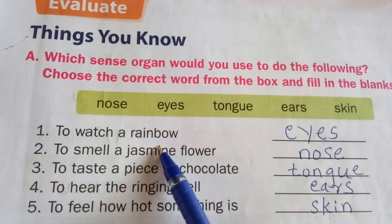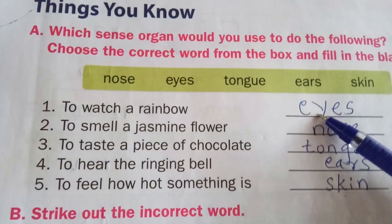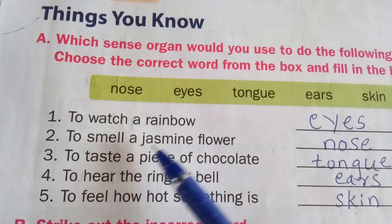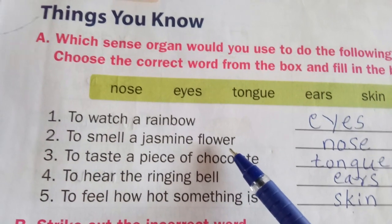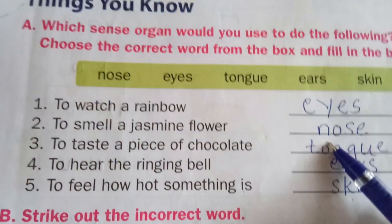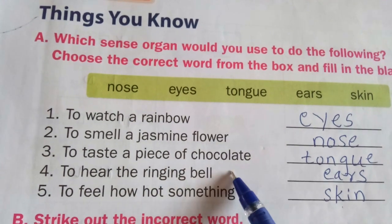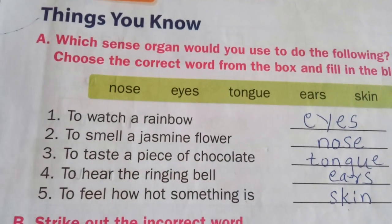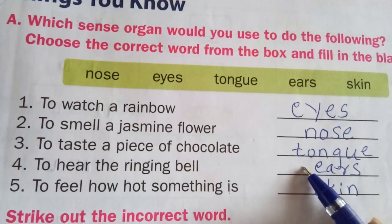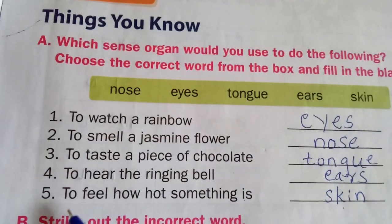First one: to watch a rainbow. When you are watching a rainbow, which sense organ helps you? That is eyes, E-Y-E-S. Second: to smell a jasmine flower. When you are smelling, which organ is helping you? That is nose. Third one: to taste a piece of chocolate. Which sense organ helps to taste? That is tongue, T-O-N-G-U-E.